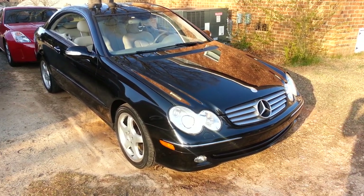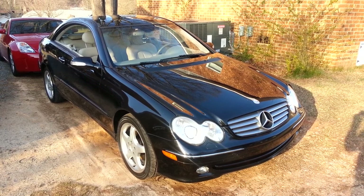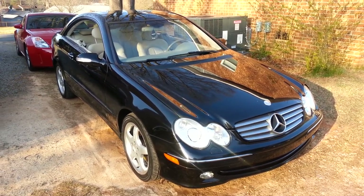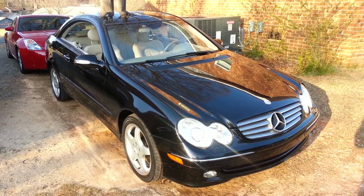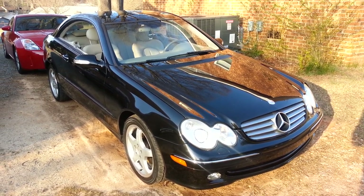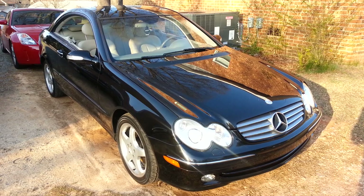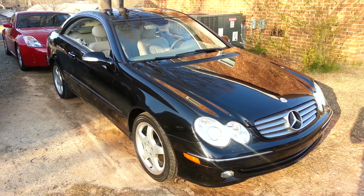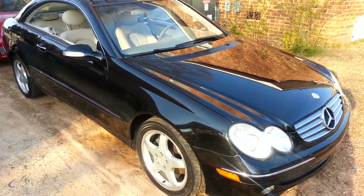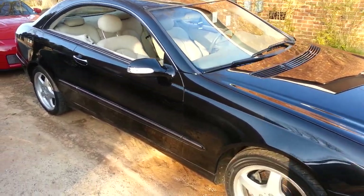What's up YouTube, this is your boy back with a new whip. Just wanted to make a quick video and give y'all a little walk around my CLK 55 AMG. Let's do a walk around real quick, check it out.